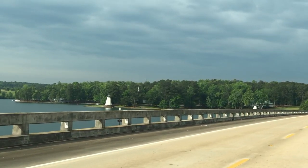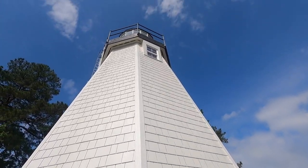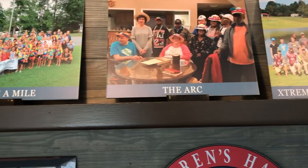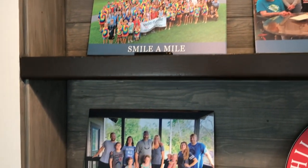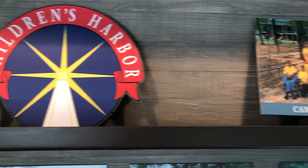If you've ever been to Lake Martin, Alabama, you've probably come across the iconic lighthouse. Located at Children's Harbor, its presence is so much more than a unique structure. It represents the safety and beacon of light that Children's Harbor is for sick children and their families during times of turmoil.